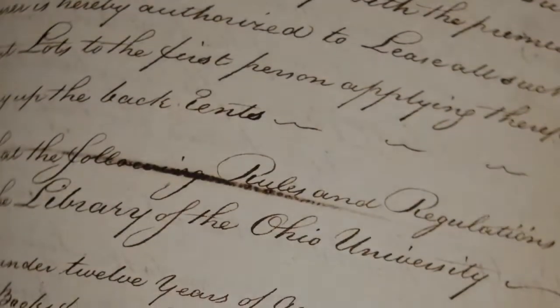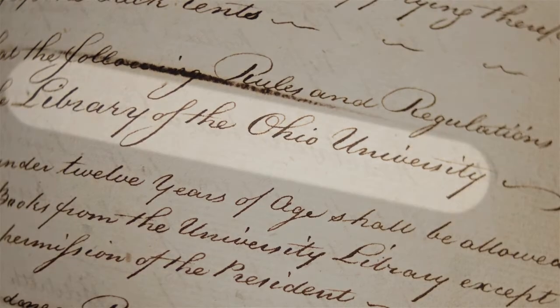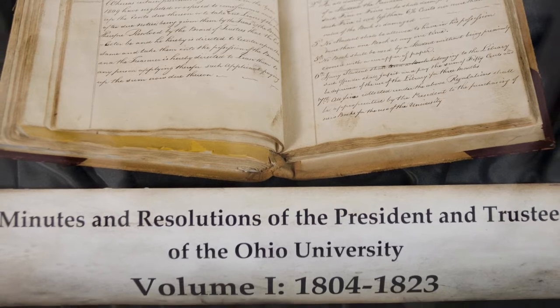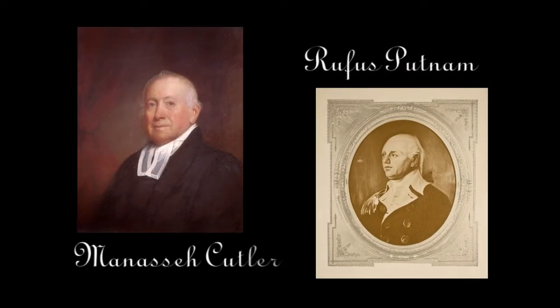A decade after the university was founded, the library of the Ohio University was officially established in the minutes and resolutions of the president and the trustees of the Ohio University.